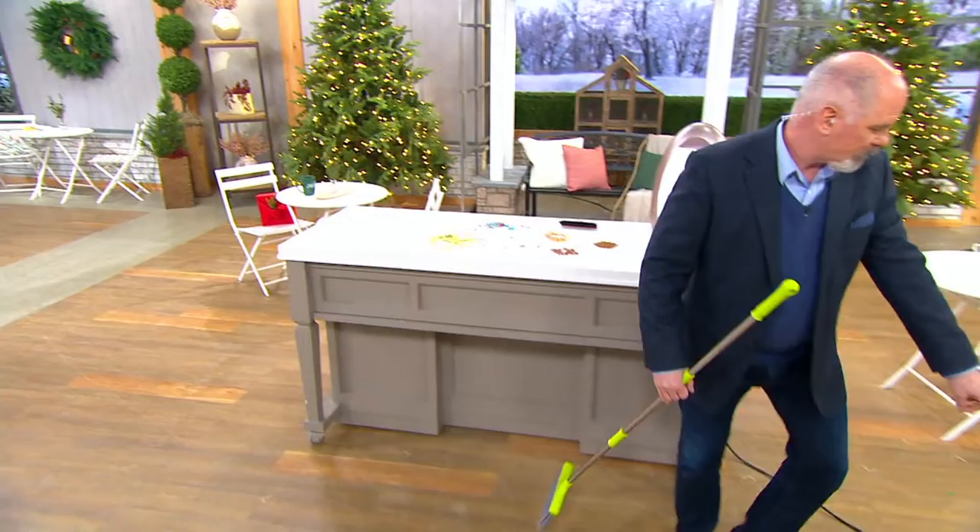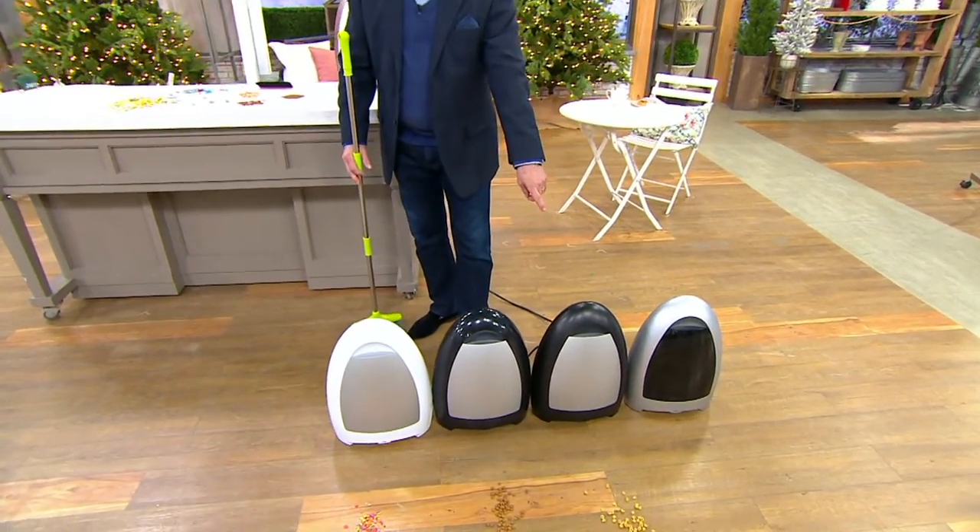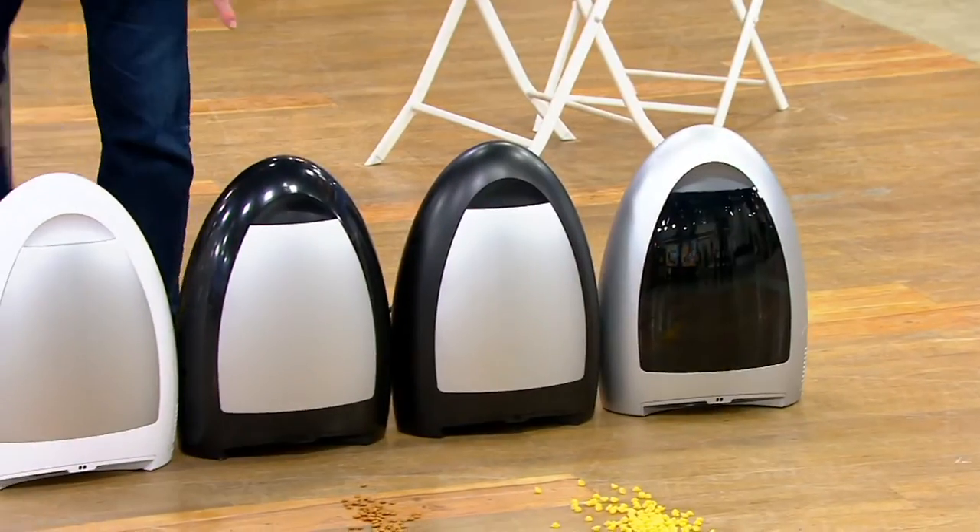Over here is the silver. I've got the matte black, traditional black, and the white.